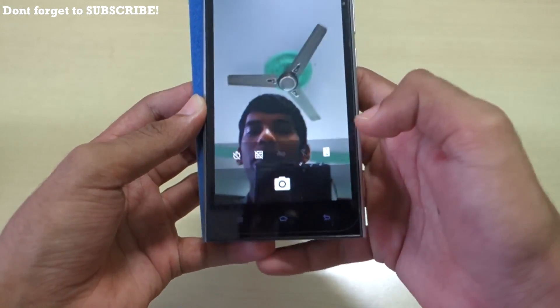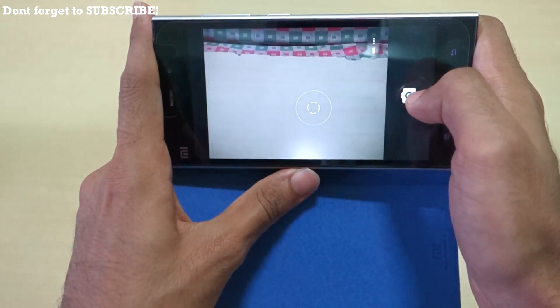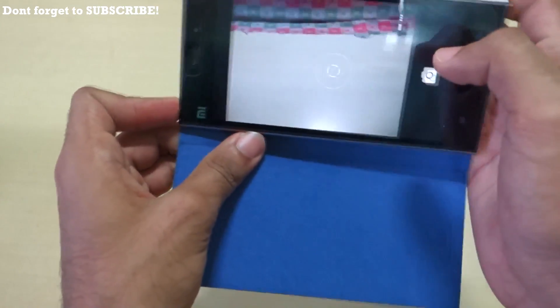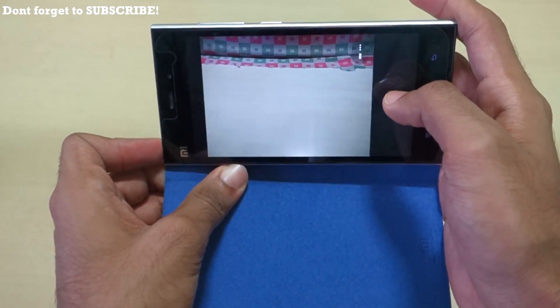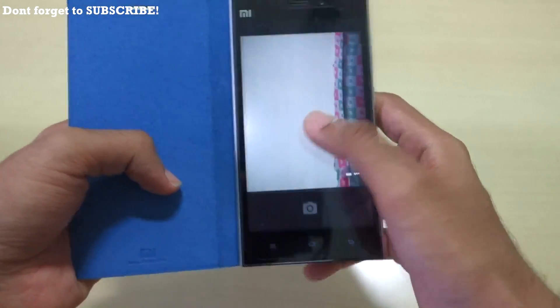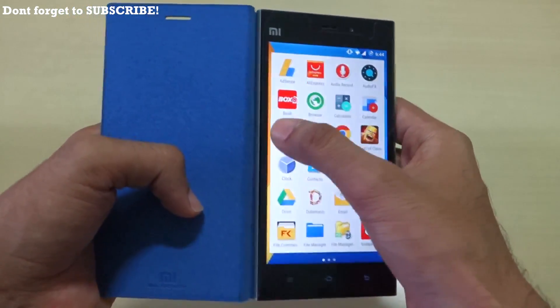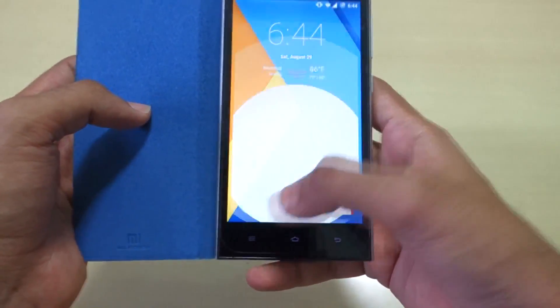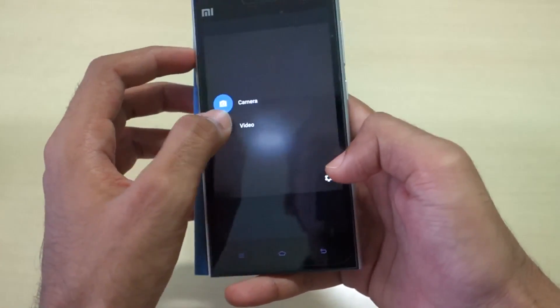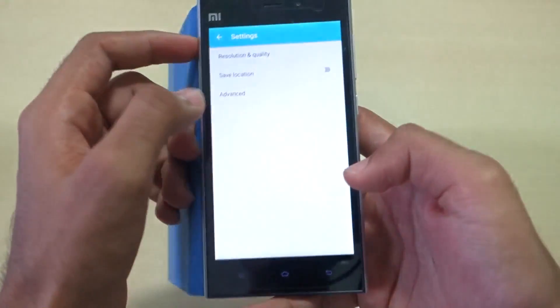One issue on MI3 across all ROMs is that if you click a picture in HDR mode, it freezes the camera. Let's try it in landscape mode — and yes, it freezes on CM12.1 as well. I'm not sure what the issue is with HDR mode on MI3, but it affects all ROMs.